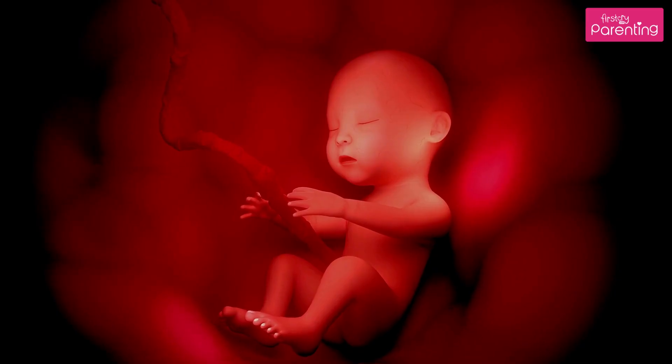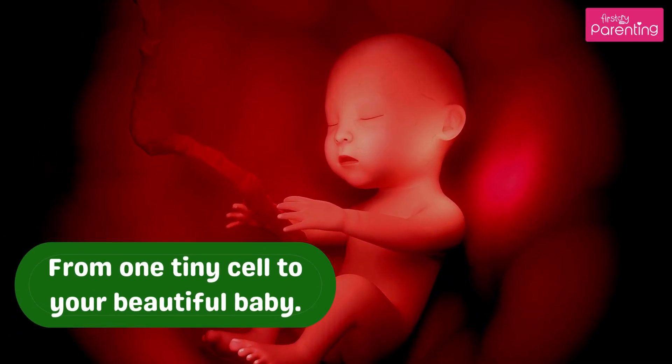And just like that, your little one is here — from one tiny cell to your beautiful baby.